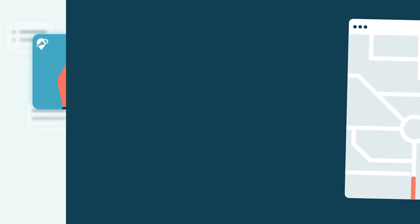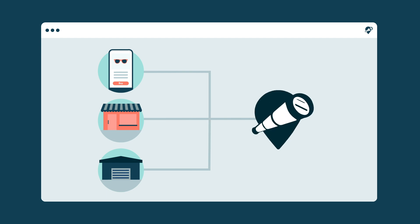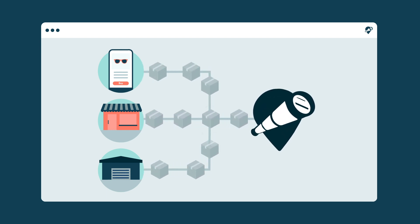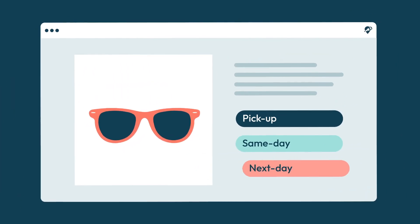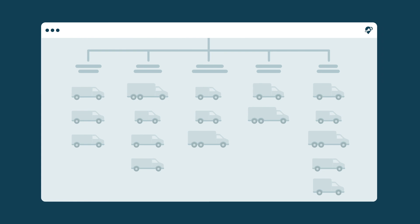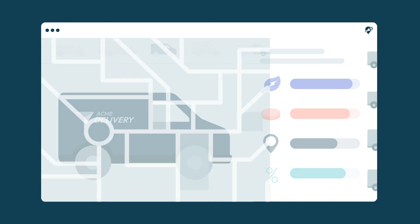Ship from anywhere to everywhere with Far-Eye's delivery management platform. With our powerful omni-channel fulfillment capabilities, start capturing orders from multiple channels, whether it's your website, store, or B2B orders. Seamlessly provide the delivery options your customers expect, from same day, next day, a specific time slot, or even store pickup. Manage your full delivery network across your outsourced, managed, and hybrid fleets.